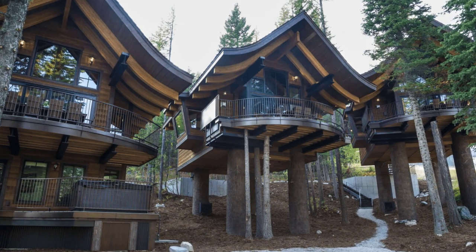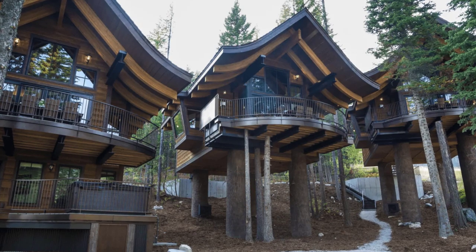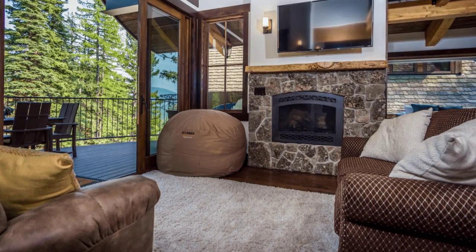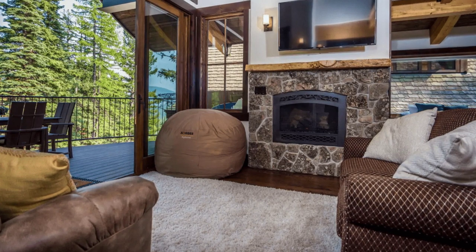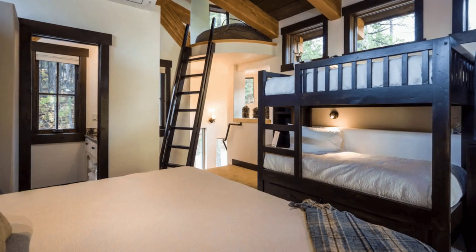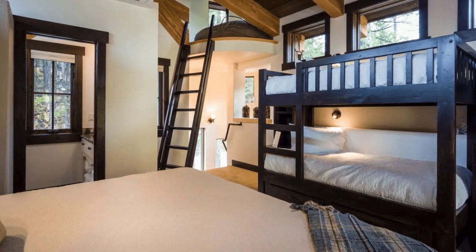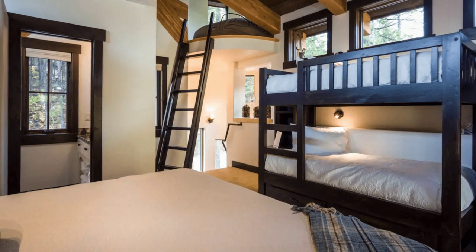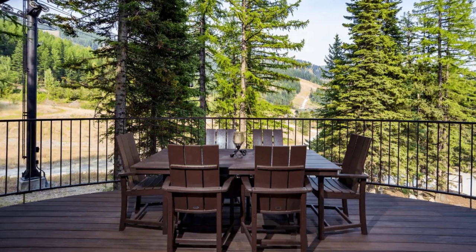This beautiful luxury treehouse cabin chalet is just a few feet from the slope of Whitefish Mountain Ski Resort and sleeps six people with two bedrooms and two baths over three levels. The luxury treehouse has a jaw-dropping architectural design, high-end appliances, private hot tub, and luxury finishes. You can hit the slopes and ski straight to the treehouse chalet when you are ready to come home. There is no need to worry as you can still drive your car right to the front door of the treehouse chalet, regardless of the season.